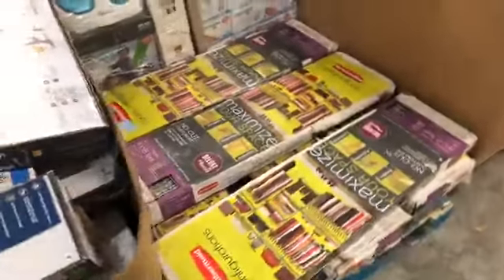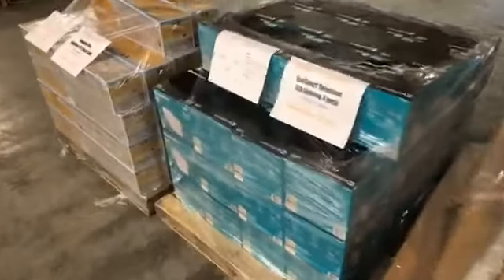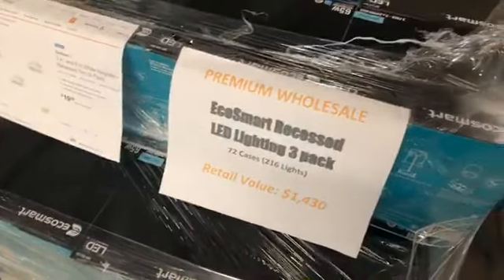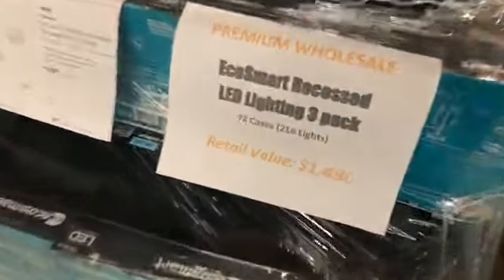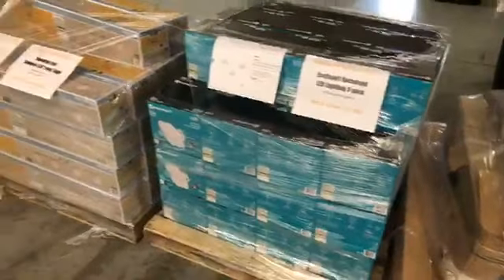Some storage racks, lots and lots of grocery over here. Home improvement — looking for home improvement? EcoSmart recessed lighting: 72 cases of lighting, three-pack lighting, 216 units. Retail value — this is a $1,400 pallet, brand new. It's going to sell tonight. So if you're a reseller, this is not the auction you want to miss.